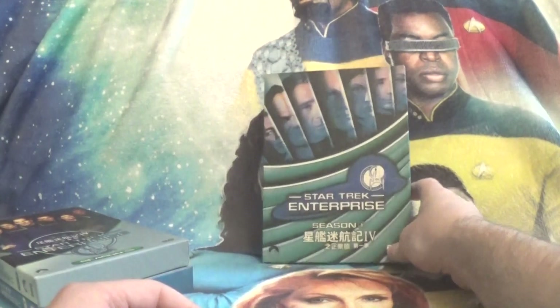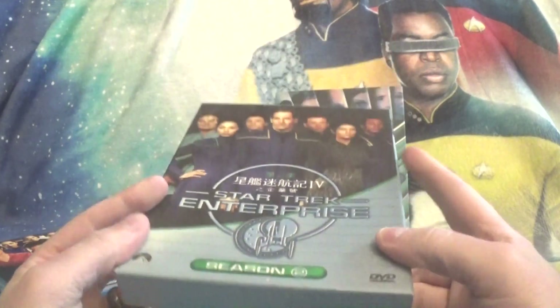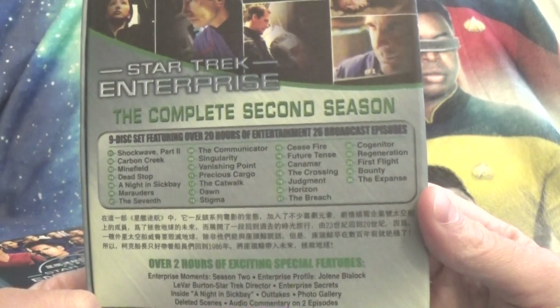I love to have Star Trek in all its various forms. That's Season 1. And then Season 2 — the box is a little bit cheaper, not quite as nice, doesn't have quite that same look, but the discs are of the same quality.